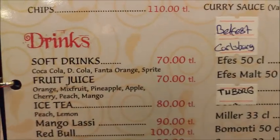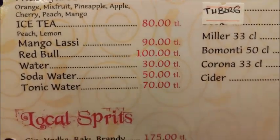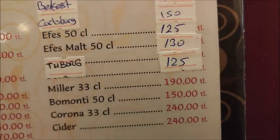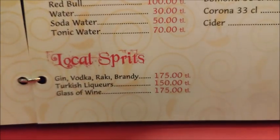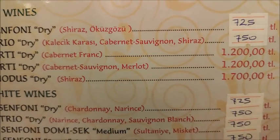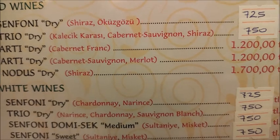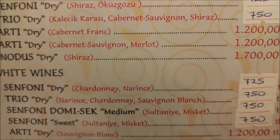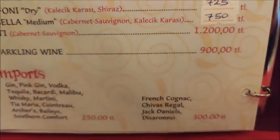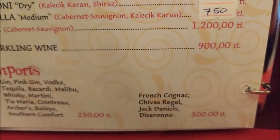There are also soft drinks, beers, local spirits, and a wine list. Bottles of wine start from 725 lira and go upwards — red wines, white wines, rosé wines, and sparkling wines. There are also imported drinks available. That is the full menu here at Taj Mahal in Didim.